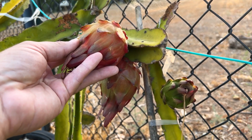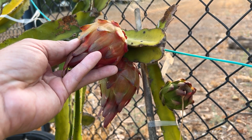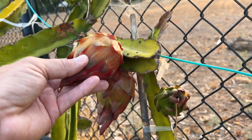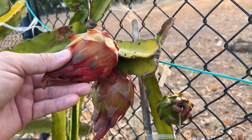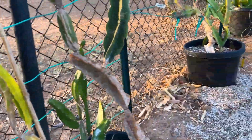Greetings fellow dragon fruit lovers. This is Paul and today I thought I'd share some fruit that has set this season. This is Yala number one, or Yala, and it came from Paul Thompson. It definitely has Ocamponis traits — I'm really excited to try this red-fleshed fruit. And we have so many, it's gonna be out of hand here in a month.